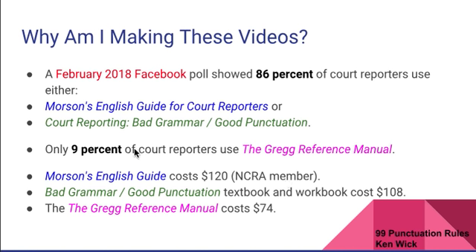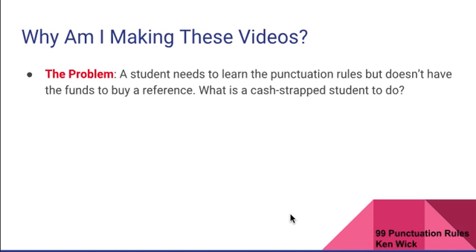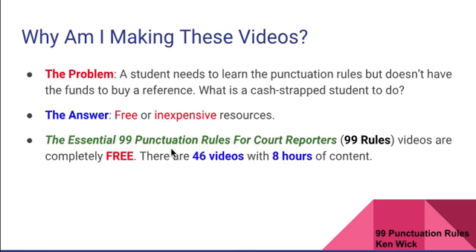Continuing with why I'm making these videos: the problem is a student needs to learn the punctuation rules but doesn't have the funds to buy the reference. What is a cash-strapped student to do? The answer would be free or inexpensive resources, but as we just looked at, these references cost usually over $100 each. So there isn't really a free or inexpensive option — until now. The answer is the Essential 99 Punctuation Rules for Court Reporters, which I'm shortening to 99 Rules. These videos are completely free.